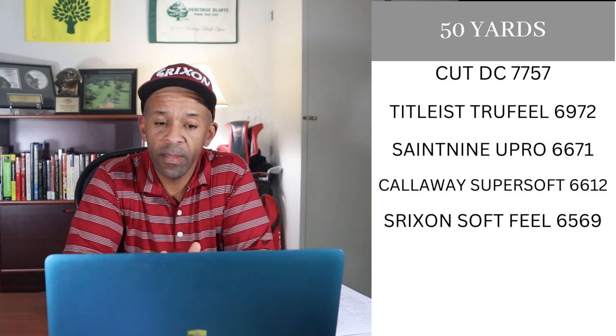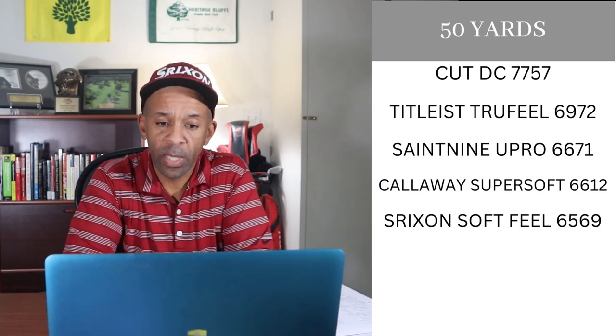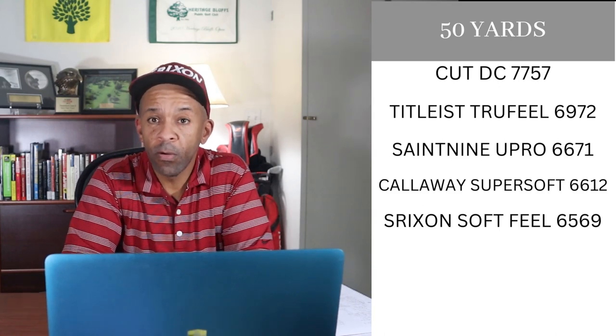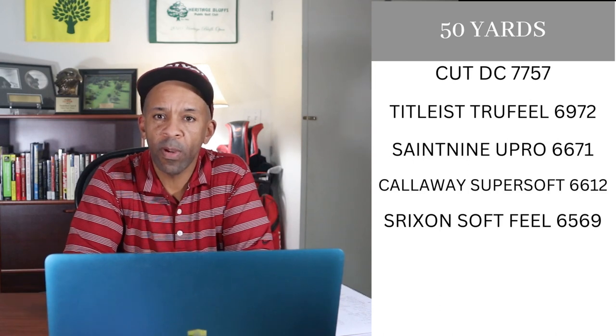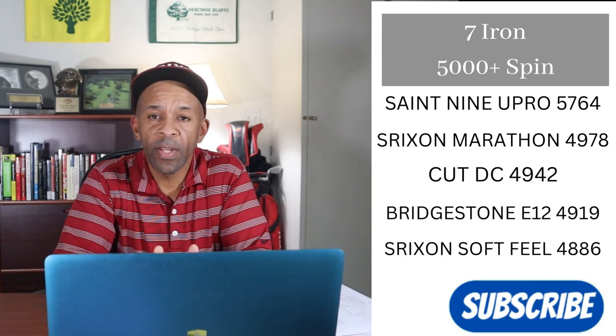Starting at 50 yards: the ball with the most spin was the Cut DC at 7,757 RPMs — five points. Second was the True Feel, four points. Saint Nine U-Pro gets three points, Callaway Super Soft two points, and the Srixon Soft Feel gets one point.